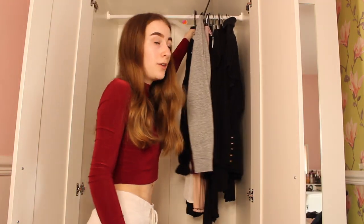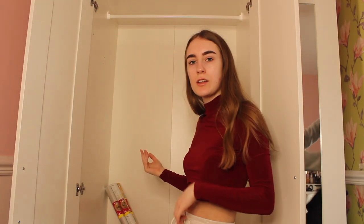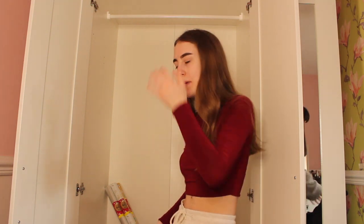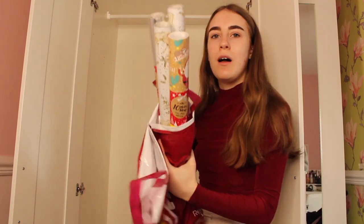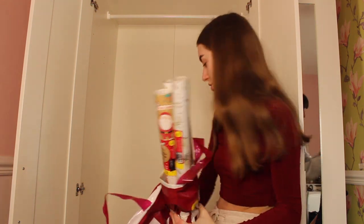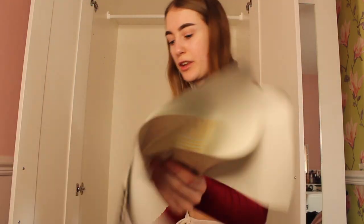I never realised how many clothes I had until now - that is crazy! So my wardrobe is kind of cleared out now. All I have to do is take out the wrapping paper and tidy it up. First thing I'm going to take all these out. I've got a lot of spare wrapping paper here which has been used but I could use it for other things.